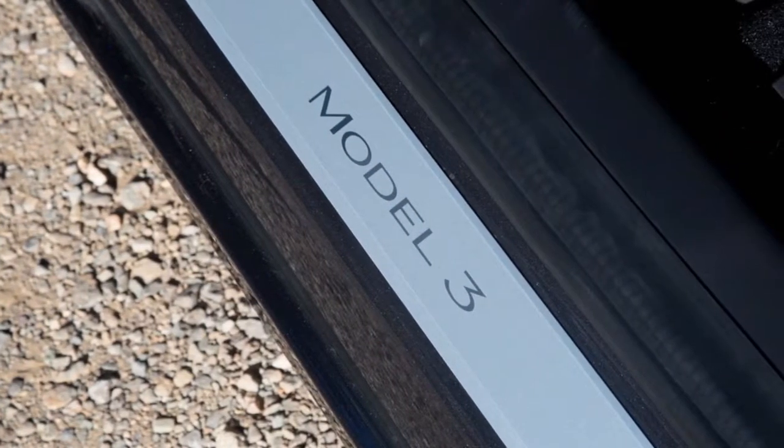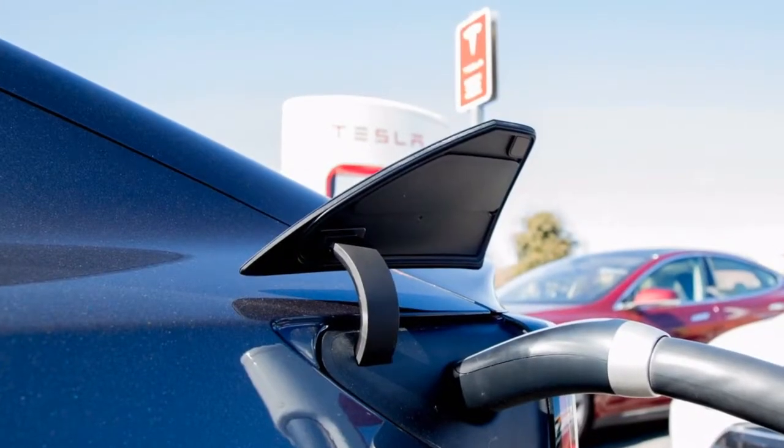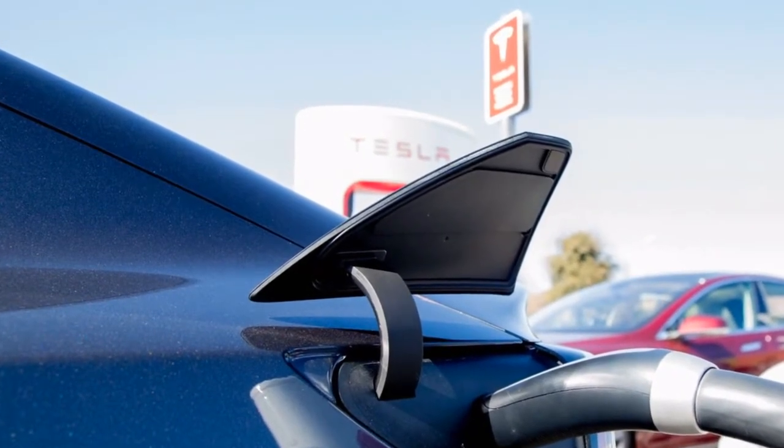The 2019 Subaru Forester is stuffed with innovation and its spacious inside should make it a solid contender. Like a defensive parent, the 2019 Subaru Forester is watching you.